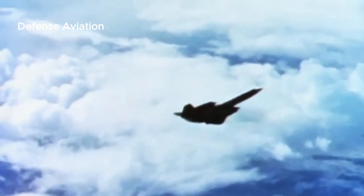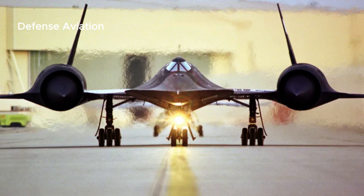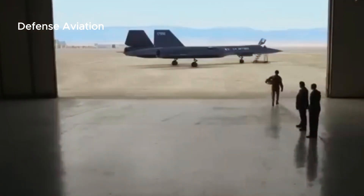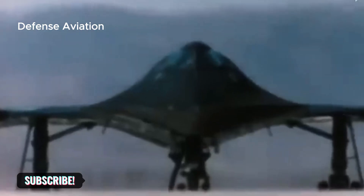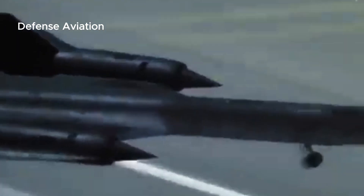The Blackbird is so fast that its strategy in dealing with surface-to-air missiles is to simply speed up and outrun them. The SR-71 served in the U.S. Air Force from 1964 to 1998. Of the 32 aircraft built, 12 were lost in accidents, although none were caused by enemy actions.